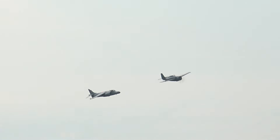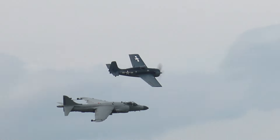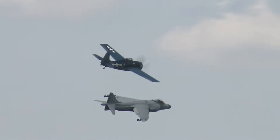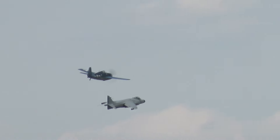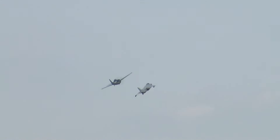From your left, ladies and gentlemen, from the Wildcat and the Sea Harrier — what we call our Navy Heritage Flight: U.S. Navy, Royal Navy, and our Navy Heritage Flight.